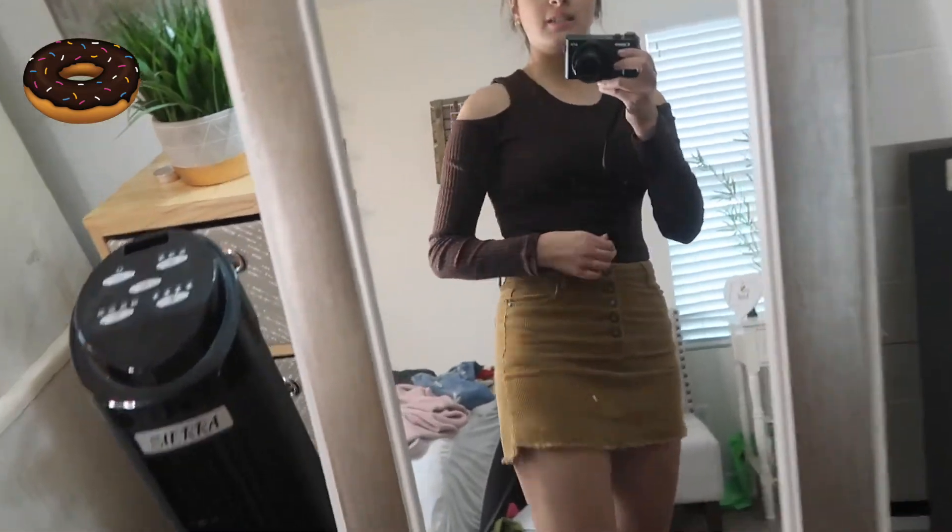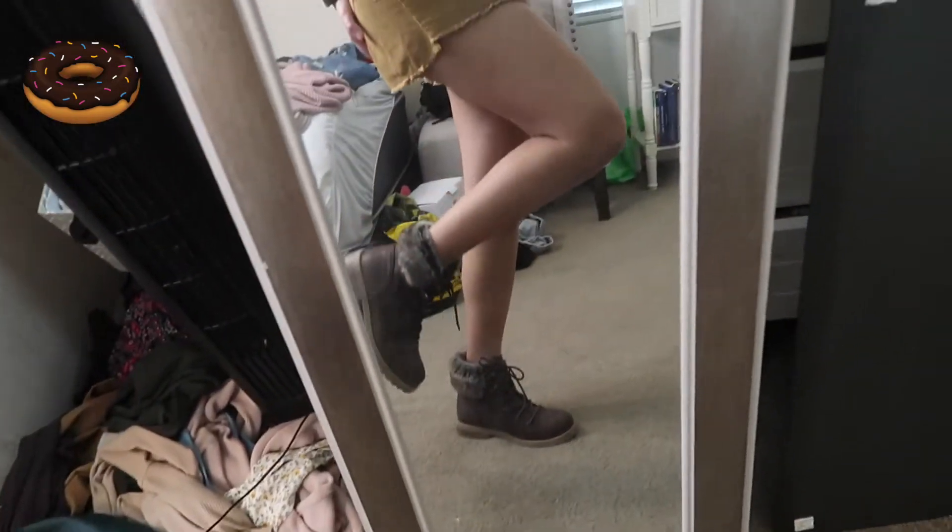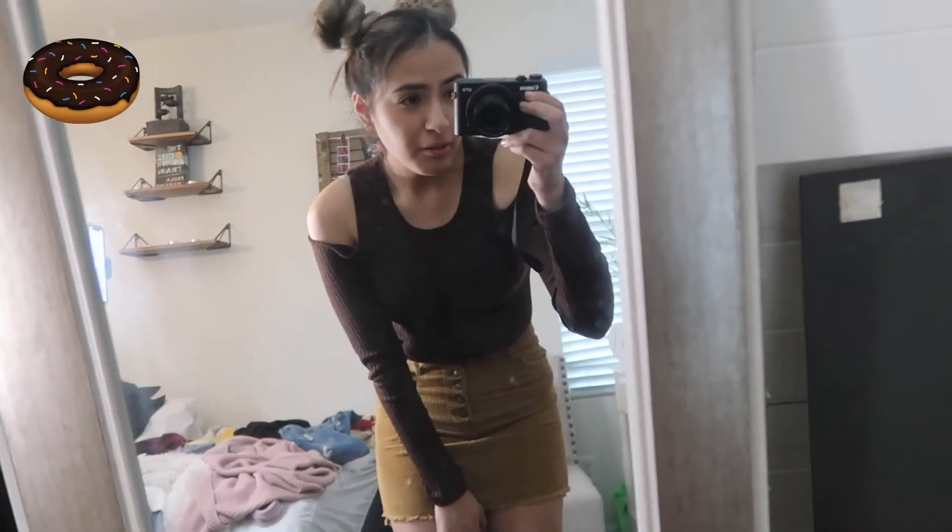Guys, I'm a donut! I think this emoji outfit is my favorite by far — it's so cute, I feel like a little donut. Here's the whole outfit: the brown long sleeve, the brown skirt, and the brown boots. It's just perfect. Maybe sprinkles could have been added, but I think it looks great as is.